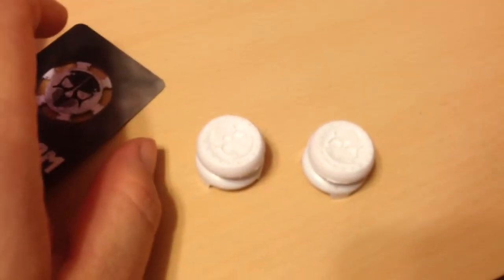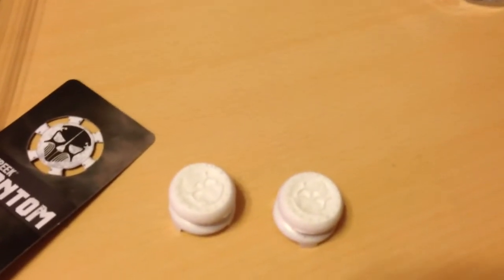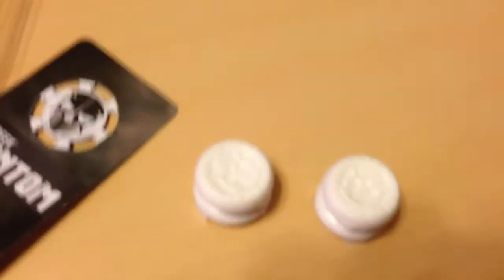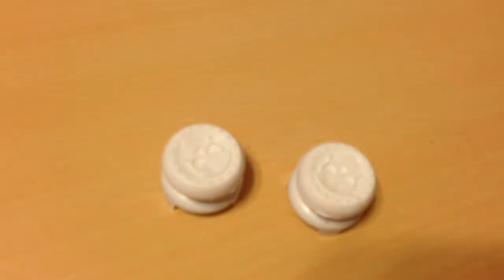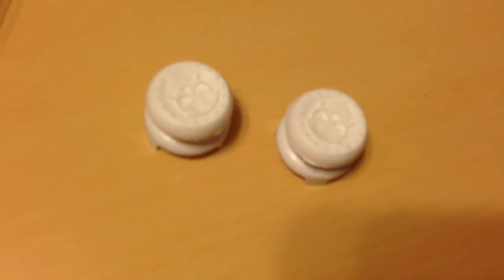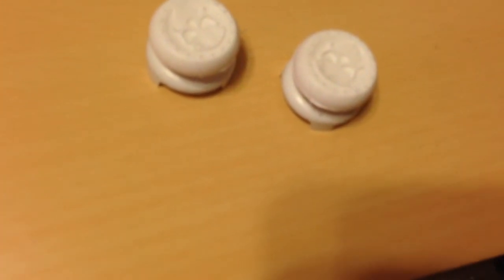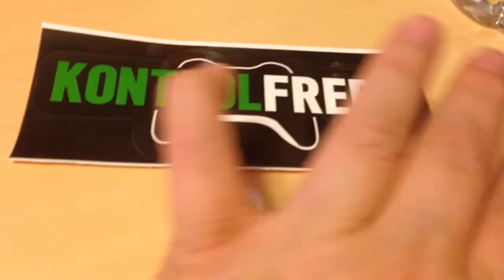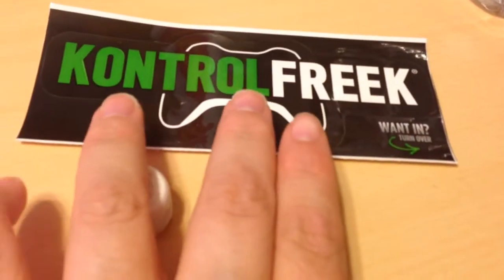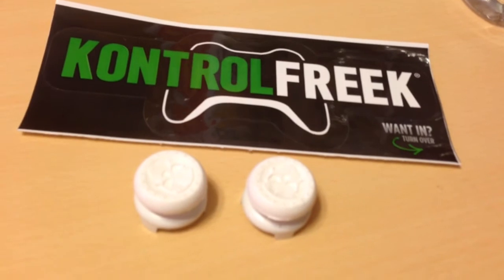So this was an unboxing of the Control Freak FPS Freak Phantom — brand new Control Freaks. I'll be getting my PS4 ones later; they ship in November sometime. I got a deal on the website, so yeah. I hope you guys enjoyed this, and stay tuned for my Battlefield 4 unboxings, gameplays, walkthroughs, and menu tours for tomorrow.